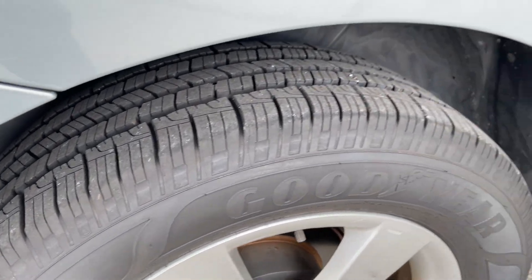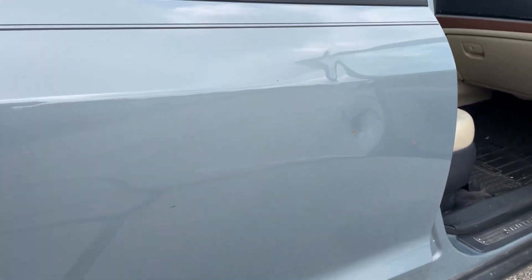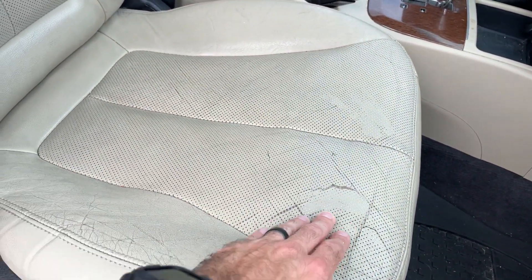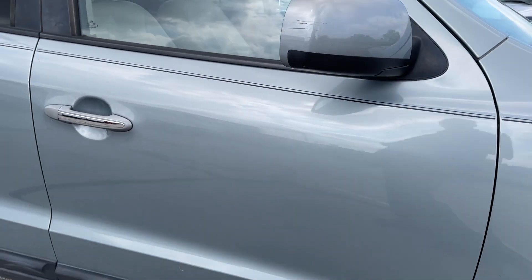Again, good tires all the way around. Body damage here is just some dents as you can see — still some cracking and stuff like that. But other than that, runs good, drives good, no real big issues.